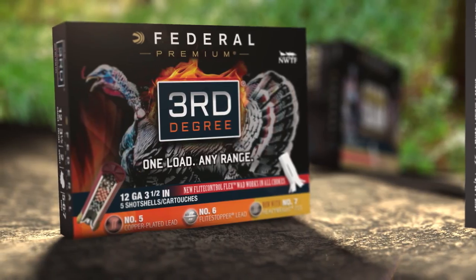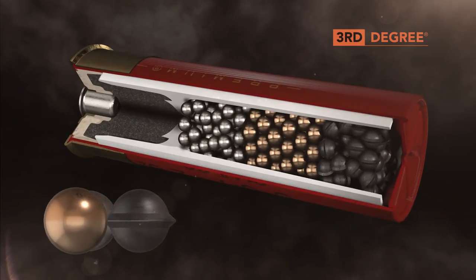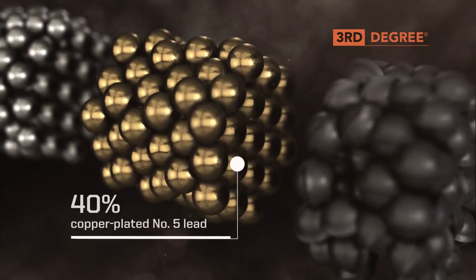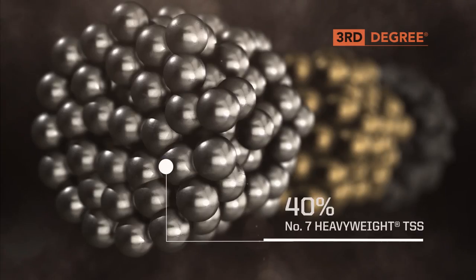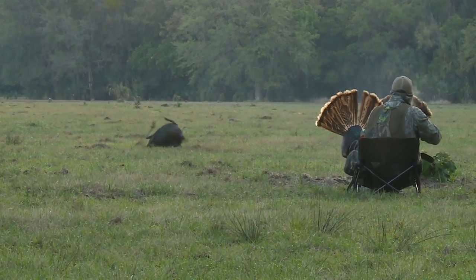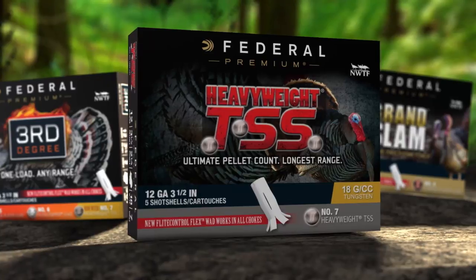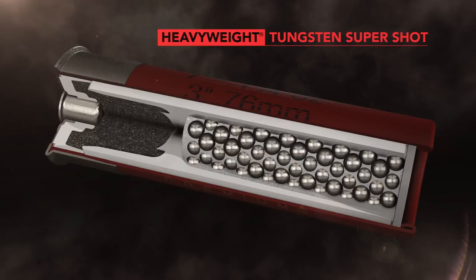Third Degree has redefined turkey shotshell performance once again with the addition of the Flight Control Flex Wad. Rather than simply patterning tightly like conventional loads, Third Degree uses a three-stage payload consisting of number five copper-plated lead, number six Flight Stopper lead, and now number seven Heavyweight TSS tungsten super shot, to deliver larger, more forgiving patterns at close range while still providing deadly performance at long distance.